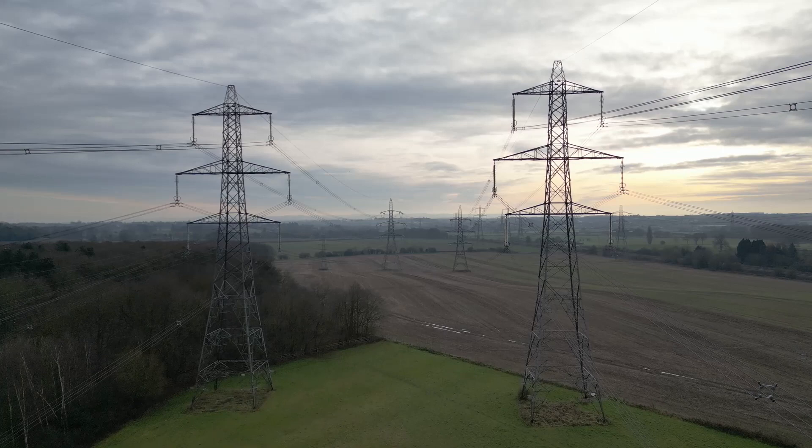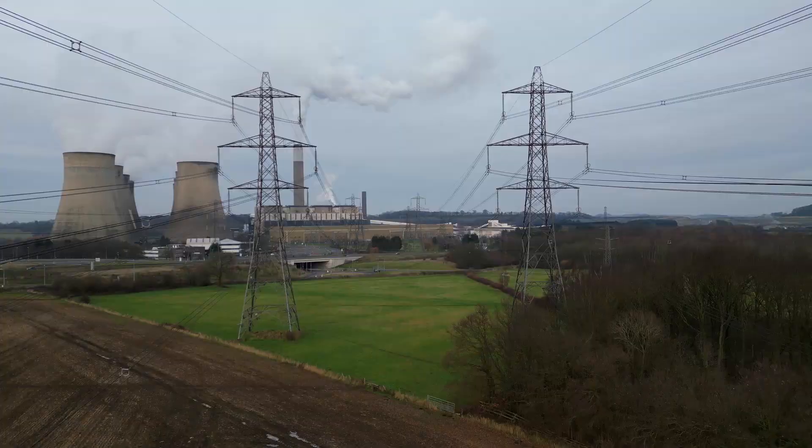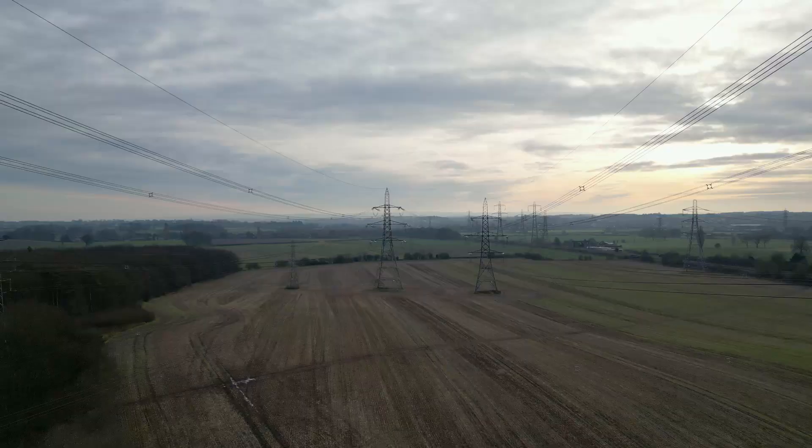These head to large national grid substations, many of which used to serve their own coal-fired power stations like this one. According to National Grid, lines like these can carry a maximum of 1.8 GW per circuit — that's one set of three phases on each side of the pylon. So in theory, almost the entire output of this power station can be carried by half of one of these pylons.